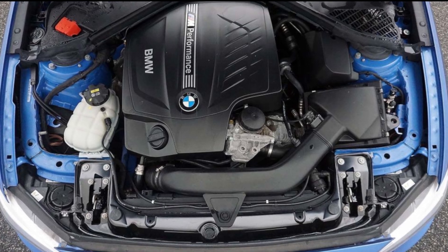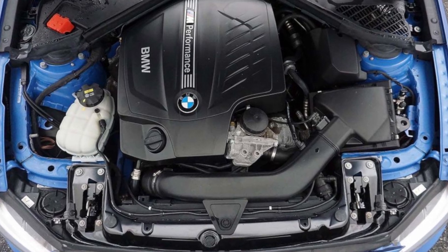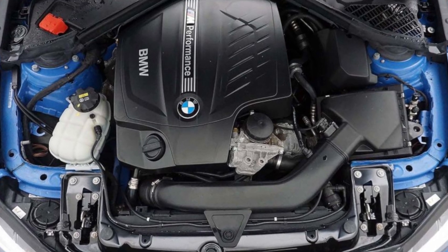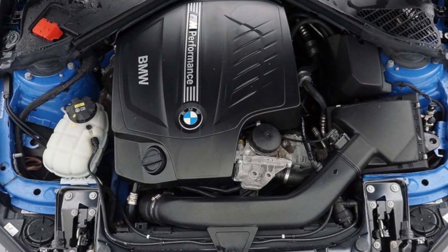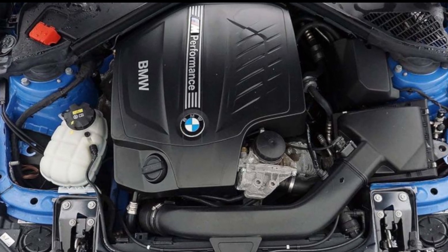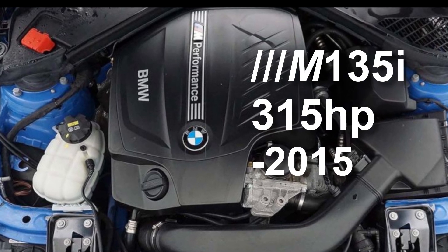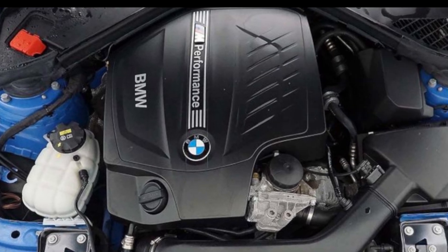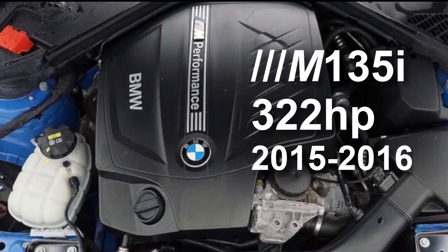The N55. This is where the engines get more interesting — I love a straight-6. The N55 is a 3-litre turbo straight-6 which replaced BMW's N54. The N55 was the first BMW to use a twin-scroll turbocharger. The N55 was used in the BMW M135i, a car which has a cult following. The early M135is had 315hp up until 2015, then its power was increased to 322hp from 2015 to 2016.